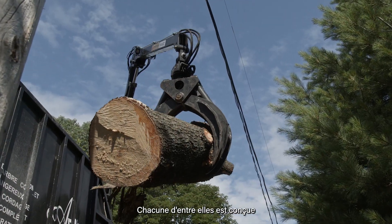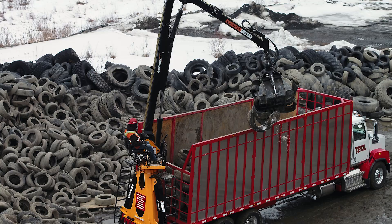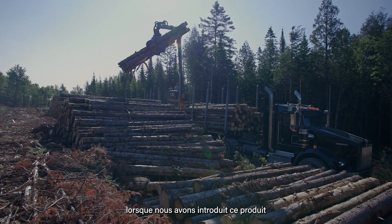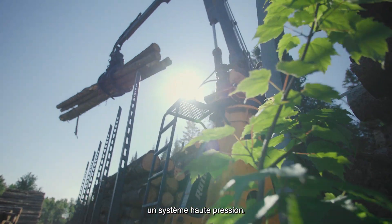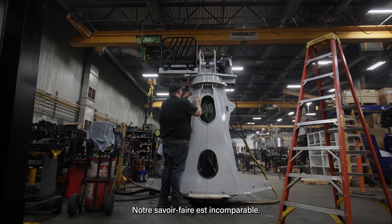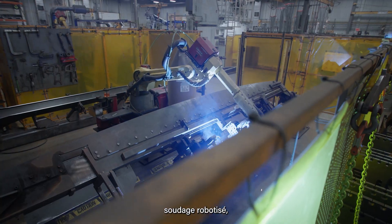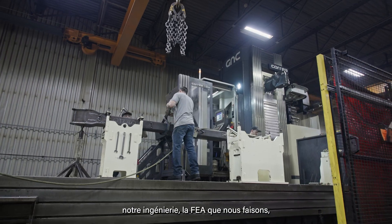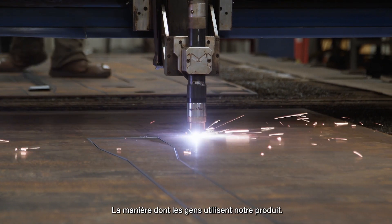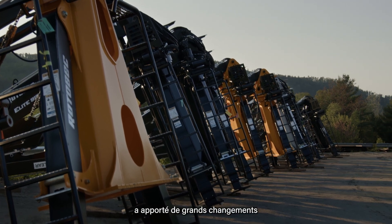Every single one of those is personalized to a customer need — none of them are the same, which is unique in the market. The Elite loader has always been ahead of the pack. Very early on, when we introduced that product in the United States, we were the first to run a high pressure system. We've been known to have the smoothest, most precise loader out there. Our workmanship is next to none — the quality of our welds, robot welding, CNC machines, our engineering, and the FEA that we do. It really revolutionized this industry.